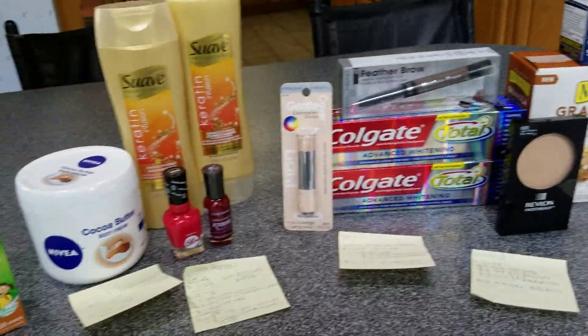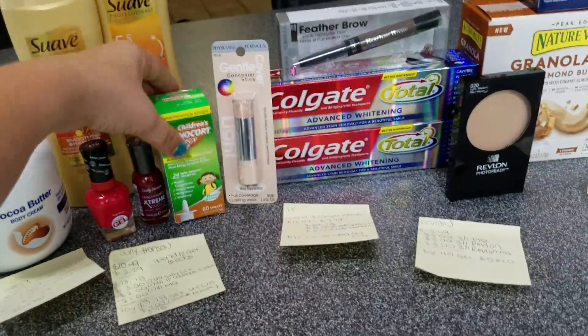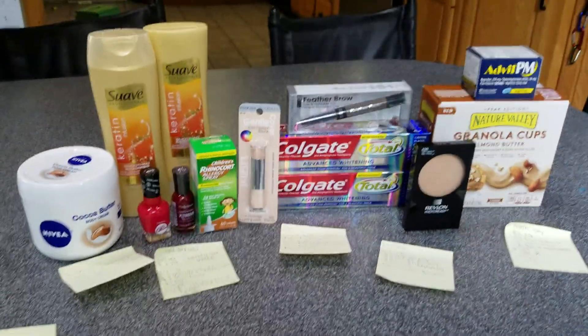Alright guys, thanks so much for watching! Don't forget to subscribe. Happy couponing, bye!